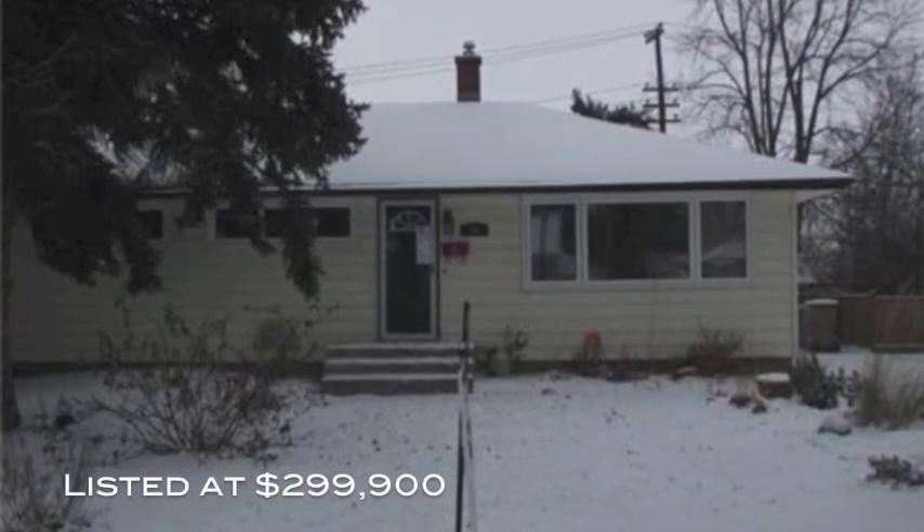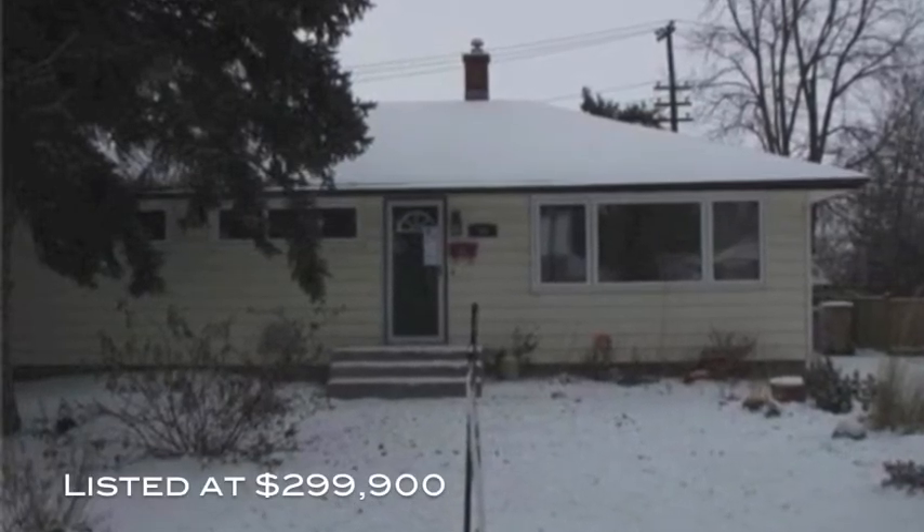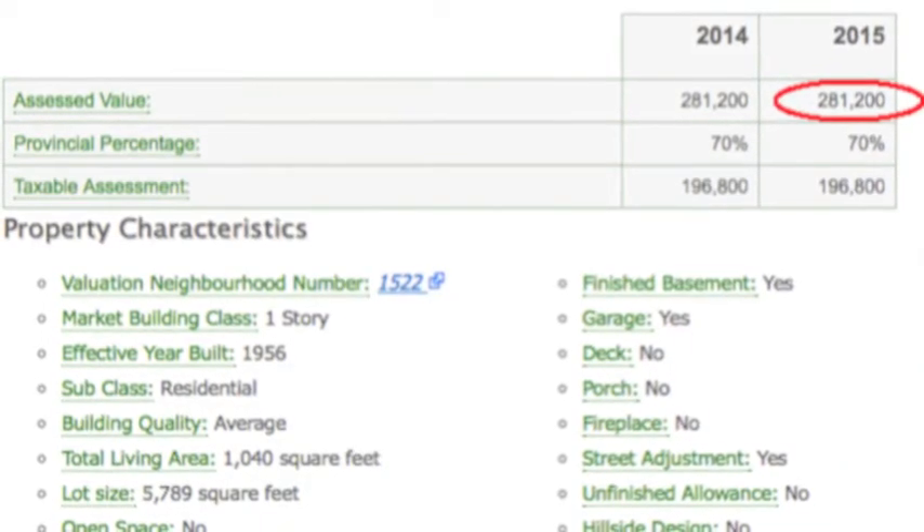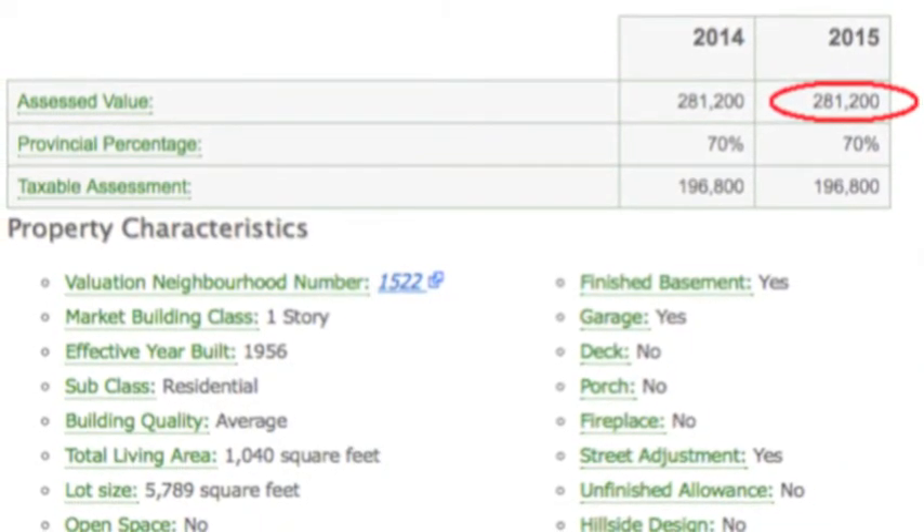It's $299,000, which is a little bit higher than the taxable assessment. Usually the city assesses your house at a fairly low assessment, so that way they don't have people complain to them or whatever.